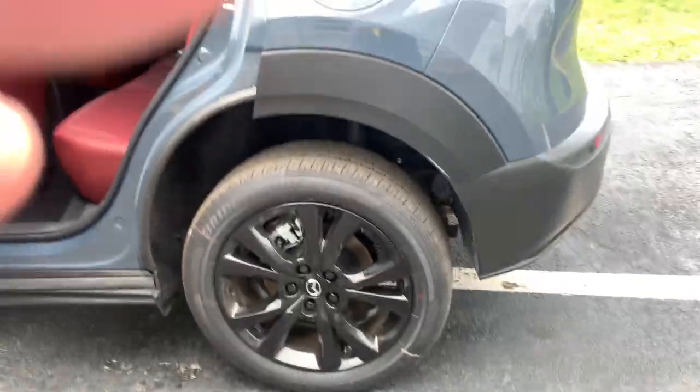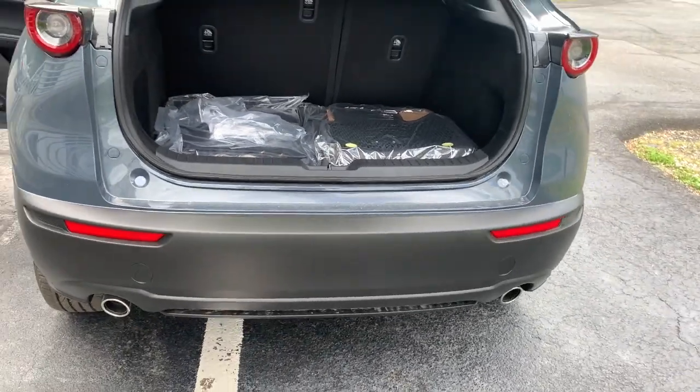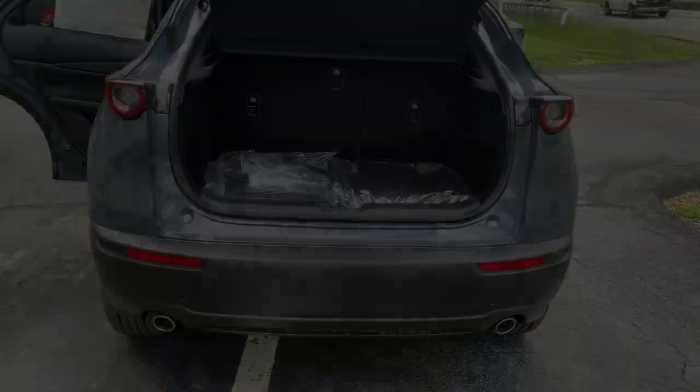Apple CarPlay and/or Android Auto, keyless entry, moonroof, backup camera, and heated seats.